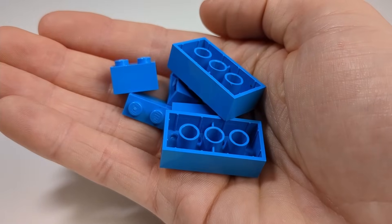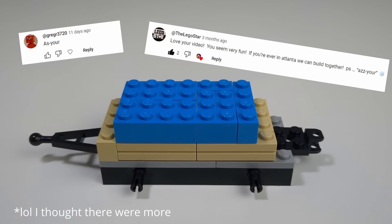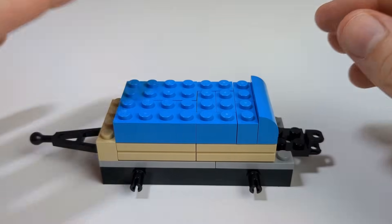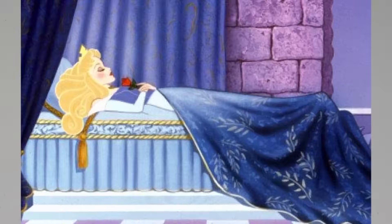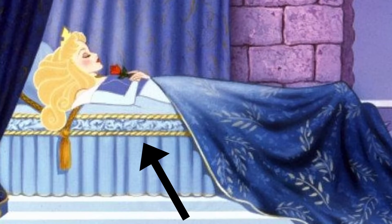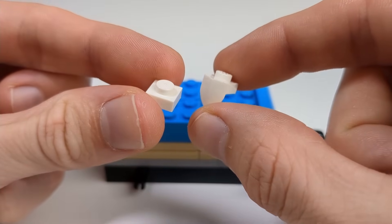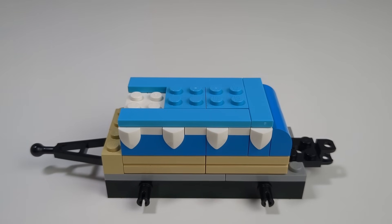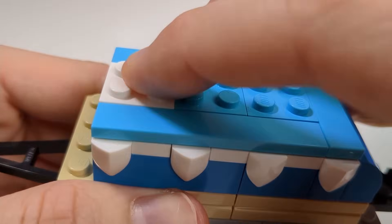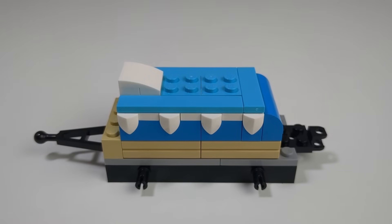I'll start with this dark azure mattress. Yes, I finally know how to pronounce azure — thanks for all the comments. And round it off so it really looks bed-like. When looking at the bed in the movie, it kinda has these ruffles on the mattress, and I really like those, so we need them. I'll recreate them by alternating white plates and these teeth pieces. This looks so good. On top of those, I'll put a sheet in a lighter shade of blue and build a pillow using a white plate and a white curved slope. It actually looks like a fancy bed.